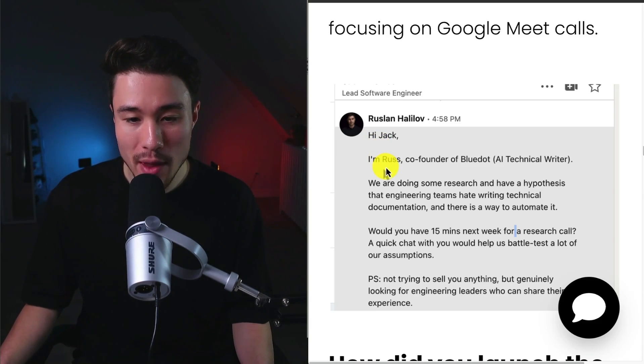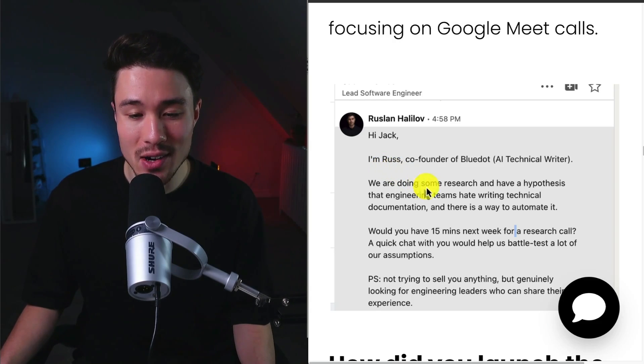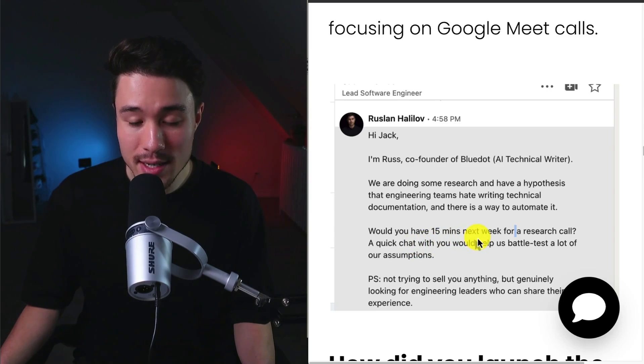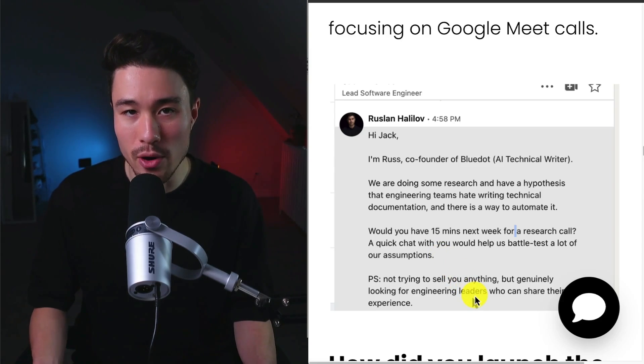The cold email would read something like: 'Hi [name], I'm Russ, co-founder of Blue Dot. We're doing some research and have a hypothesis that engineering teams hate writing technical documentation and there is no way to automate it. Would you have 15 minutes next week to schedule a research call? A quick chat with you would help us battle-test a lot of our assumptions.' They made clear they weren't selling anything, but were genuinely looking for engineering leaders who could share their experience.